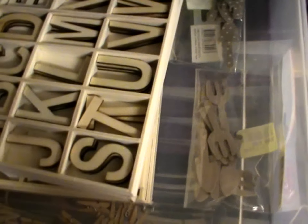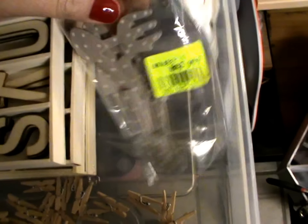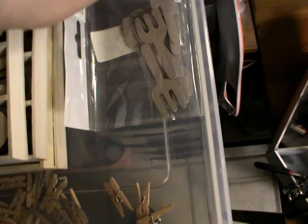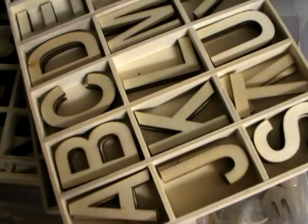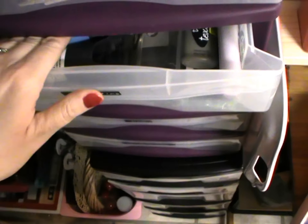Ensuite on a tout ce qui est alphabet en bois ou déco en bois, surtout alphabet. Là pareil, des petites décos que je n'ai pas rangées — j'ai un autre système de rangement. Des pinces à linge. Les alphabets, je ne vous les présente pas, vous les connaissez, ce sont des alphabets de récup que j'aime beaucoup utiliser quand je fais du home déco.